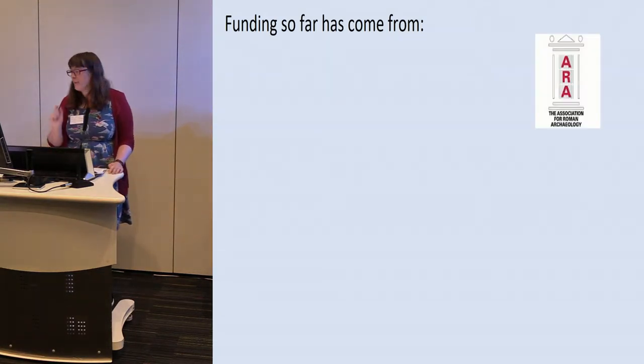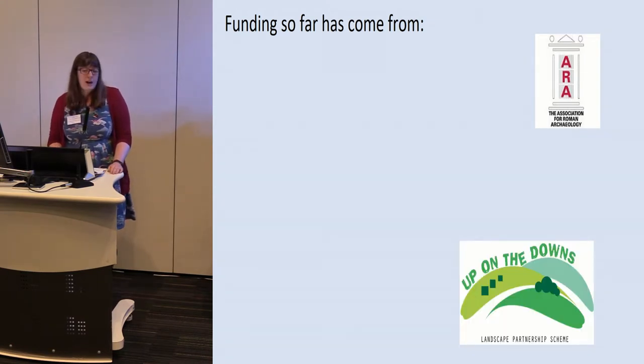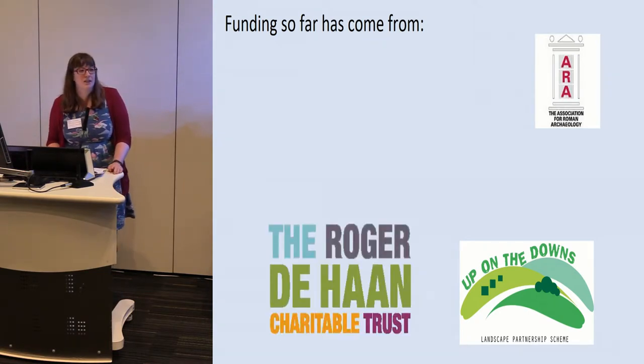Funding has come from the Association for Roman Archaeology — they funded us a little in year one. The Up on the Downs Landscape Partnership Scheme helped us in years one and two; they couldn't help in year three as their project was winding down. They were particularly helpful for funding bursaries for 16 to 24-year-olds and providing some equipment. We've also had huge support from the Roger De Haan Charitable Trust — Roger De Haan is the gentleman behind Saga Tours, from Folkestone, who puts a lot of money back into the town and was a major supporter in years one and two.